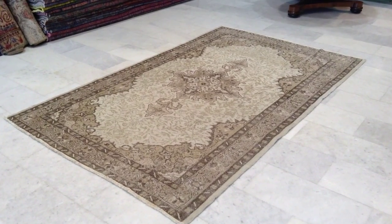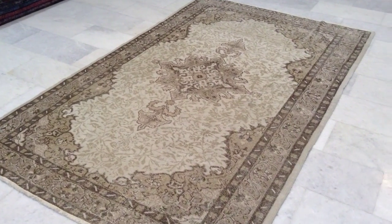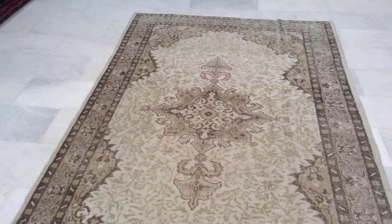This is Vintage Carpet 6844. It's a stone-washed, handmade Turkish carpet.